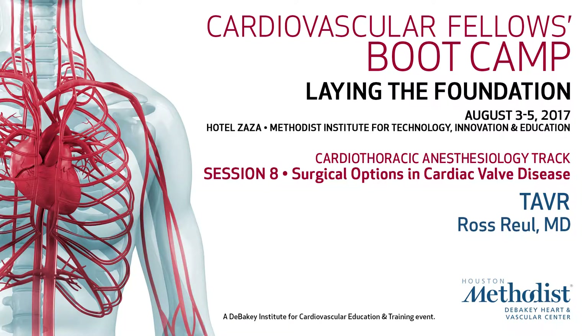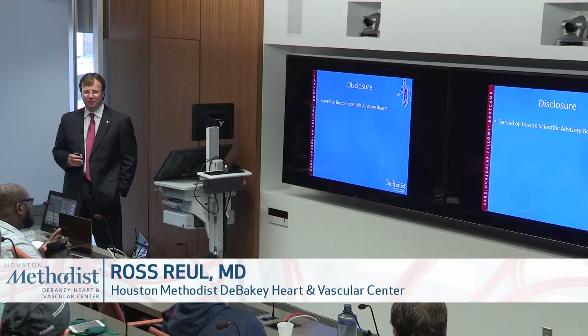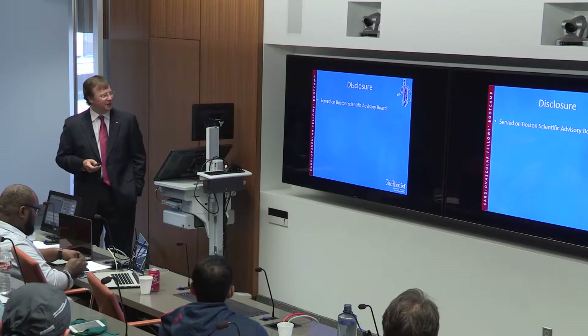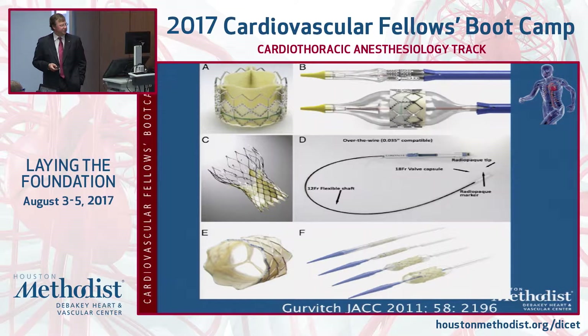I started out with about 20 slides that had all the data from all the studies, but I was so bored looking through it myself that I decided you can look up that trial information if you'd like. My only disclosure is I did serve on a Boston Scientific Advisory Board, but I gave all the money away to educational aspects.